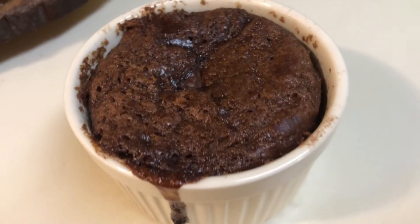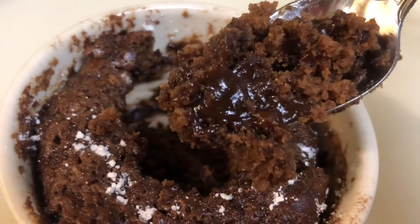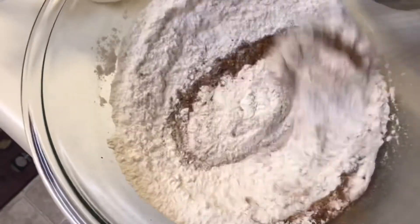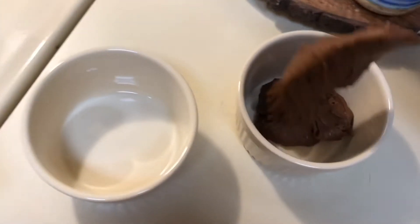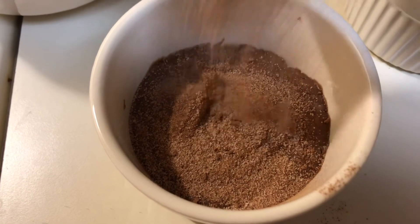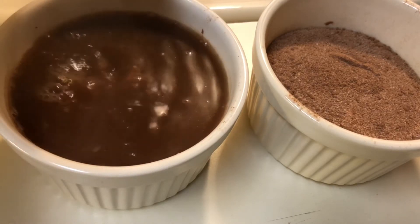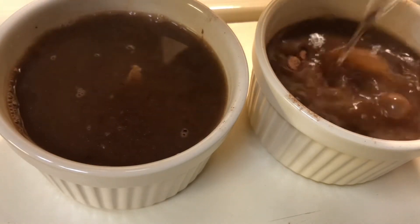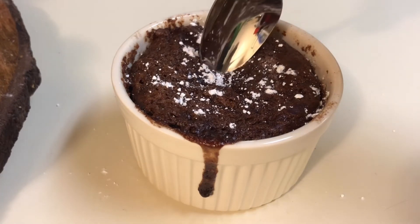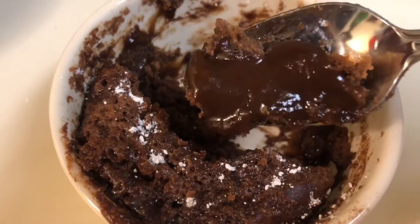This next dessert has many names: chocolate pudding cake, brownie pudding, chocolate cobbler — and it's easy to make. The recipe is in the description, but you can see that all the ingredients are pretty straightforward. It has a crispy brownie top, and you can't tell from the first scoop, but it has a kind of pudding lava at the bottom.